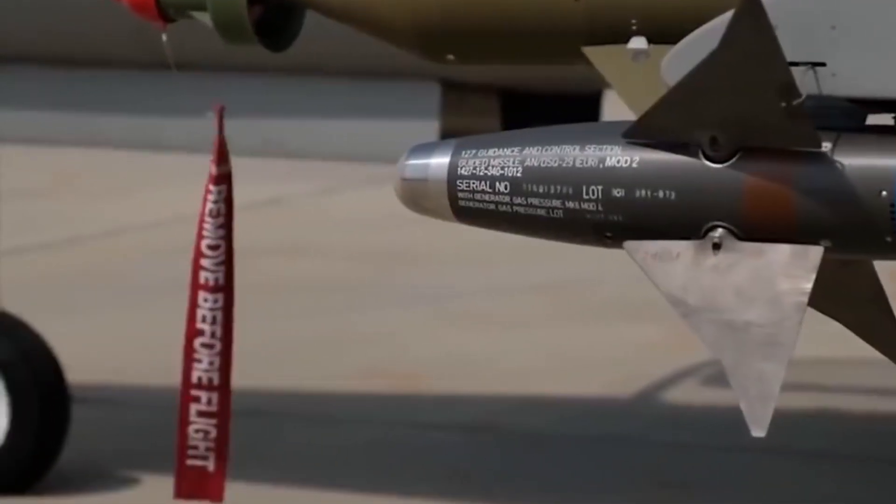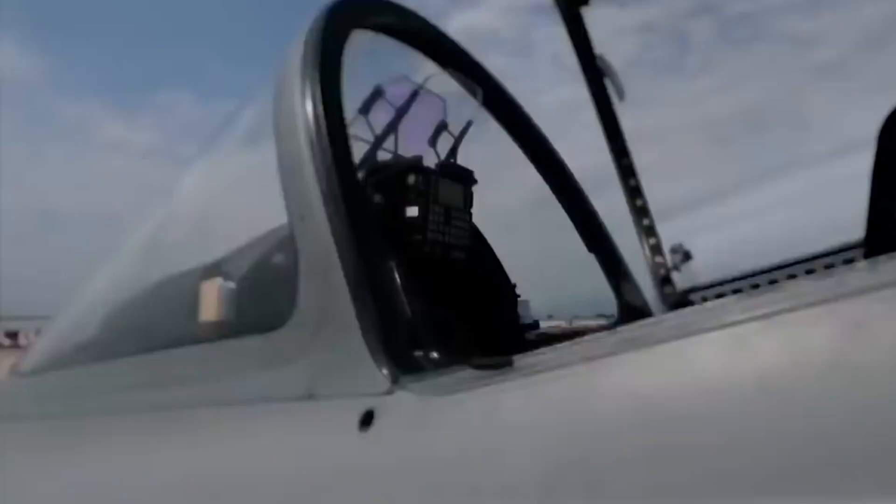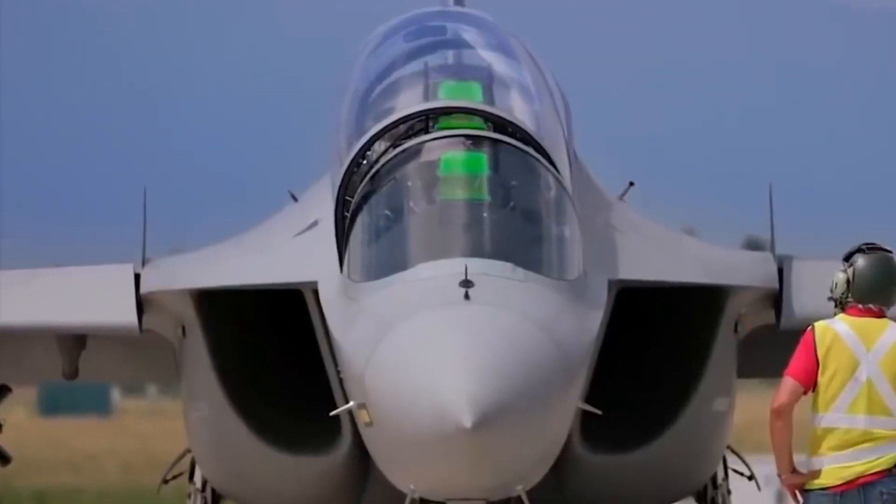Powered by two Honeywell F124-GA-200 turbofan engines, the M346 produces a combined thrust of over 12,600 pounds, giving it an excellent thrust-to-weight ratio and rapid acceleration.